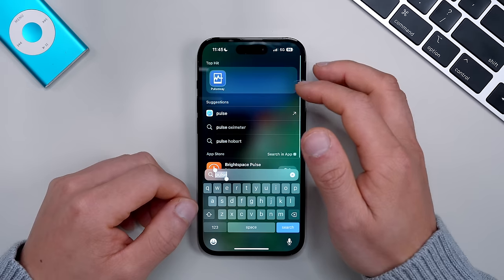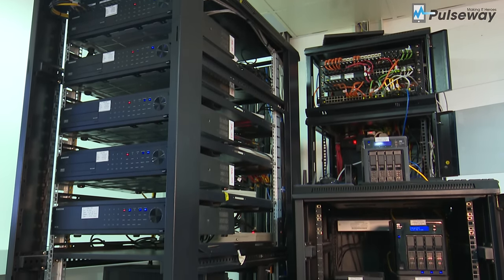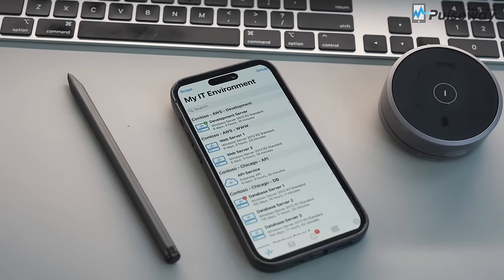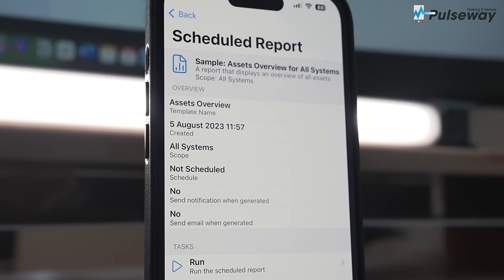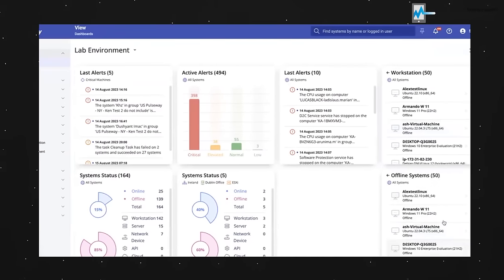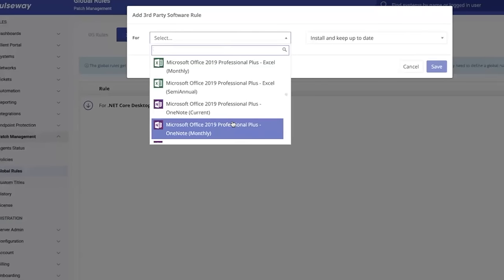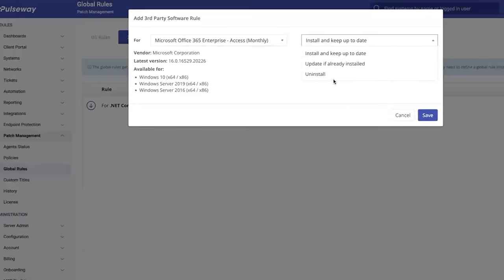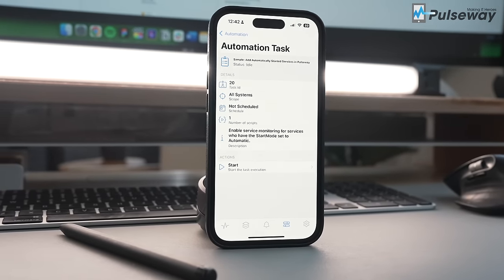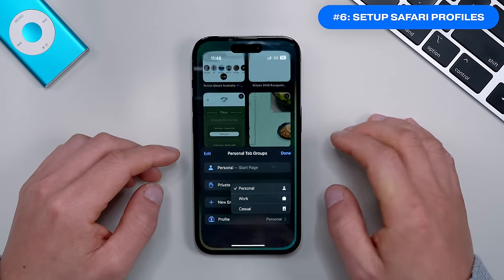Before the next settings, I want to share a useful app — Pulseway, today's video sponsor. If you're tired of constantly monitoring your IT infrastructure, Pulseway is the ultimate remote monitoring and management solution. You can get real-time insights into the health of your systems, servers, and networks right from your smartphone or tablet. It fixes issues and deploys updates on the go. You can try it for free with the link in the description.